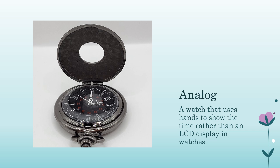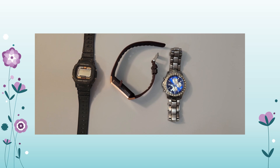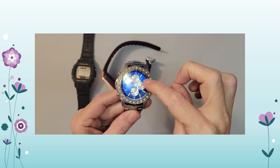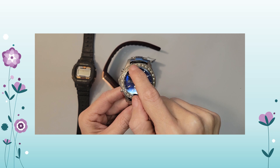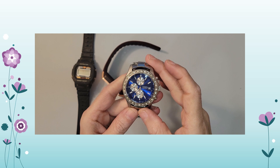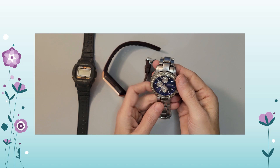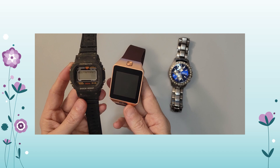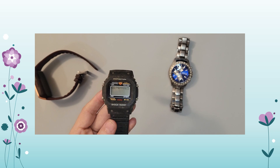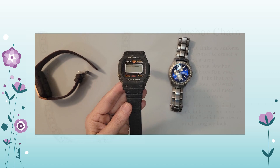Analog: a watch that uses hands to show the time rather than an LCD display. Analog uses arms for hours and minutes. This watch has two hands for hours and minutes, as well as some smaller ones that may represent different time zones or a calendar. That's in comparison to the digital, which you'd see in smartwatches today or the old digital watches from the 80s and 90s.